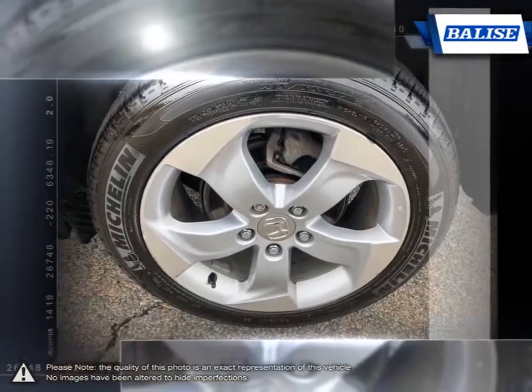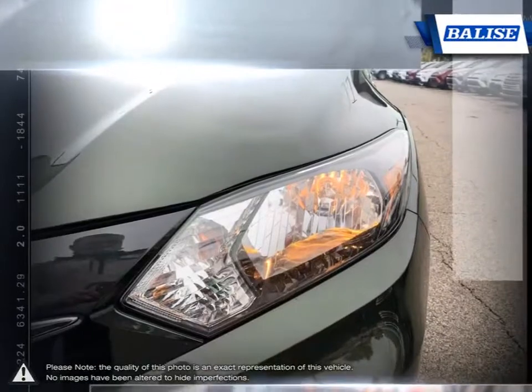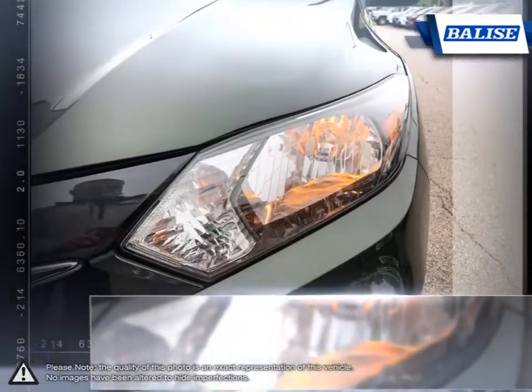Its interior is full of modern accommodations and tech. Versatile cargo loading opens wide up with the rear seats folded, being able to carry larger items most crossovers can't fit.